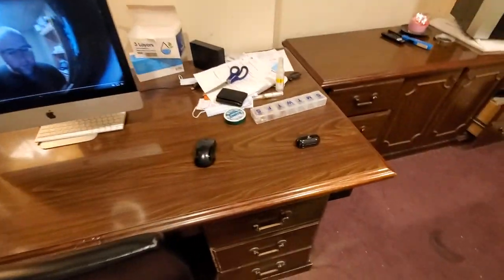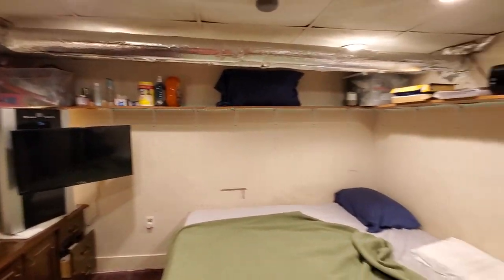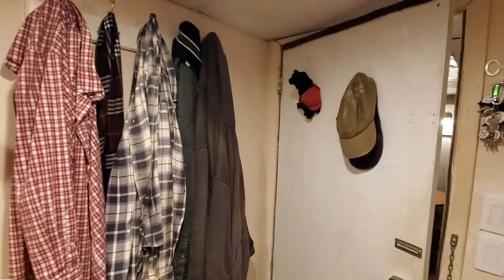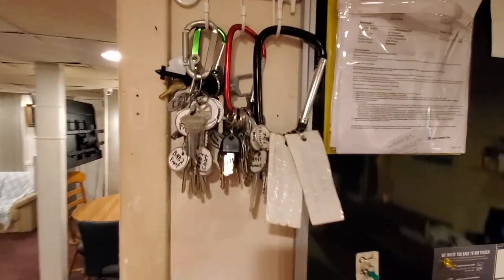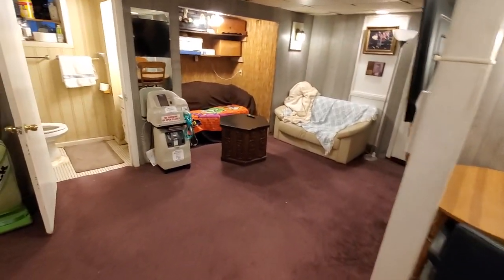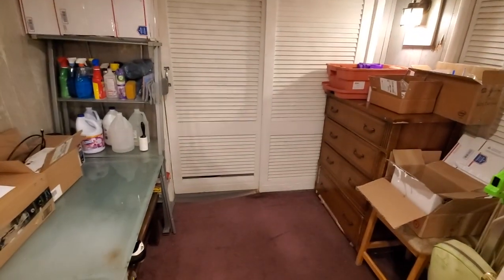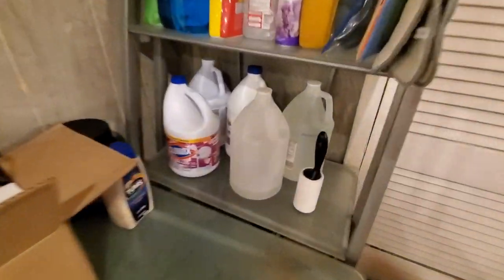My blackboard. There you go. My hats and hoodies and whatnot, my keys. And here is outside of the bedroom, just in the basement. This area has kind of turned into my shipping area and my storage area for cleaning supplies.